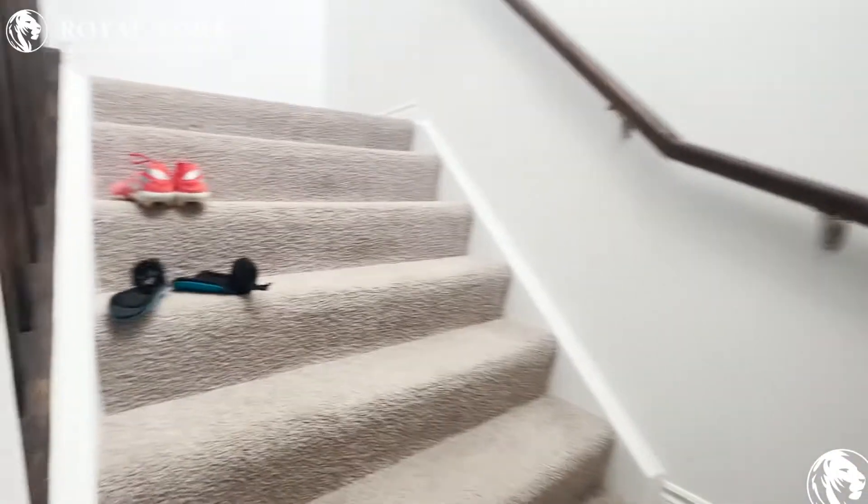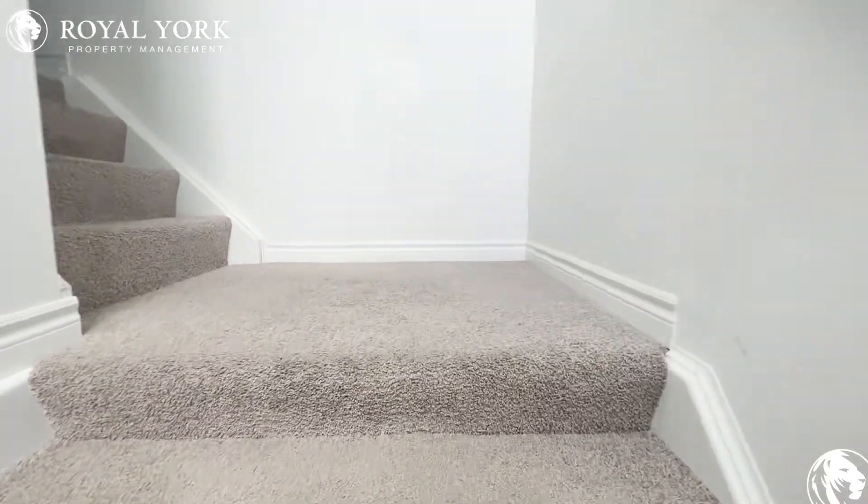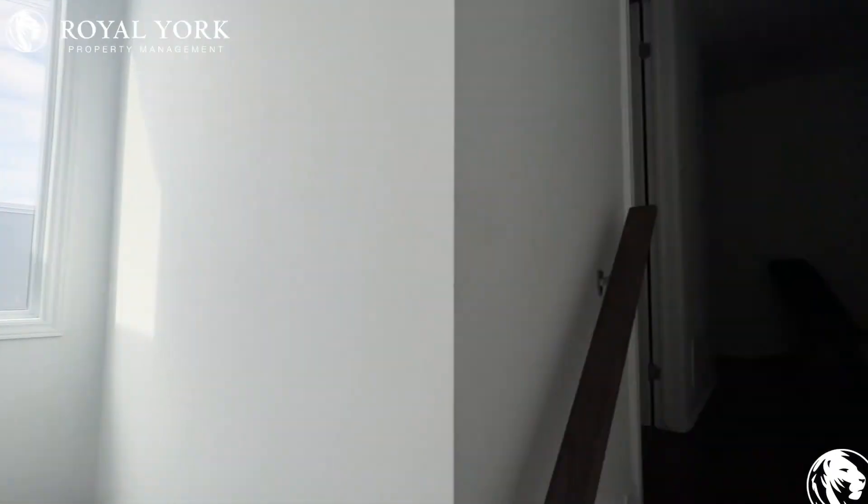And up these wide stairs, so it'll be easy for you to remove all your furniture. You have a beautiful window here letting in tons of natural light as you make your way up.